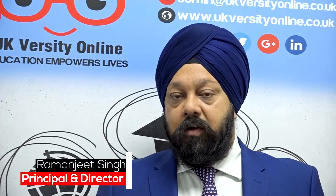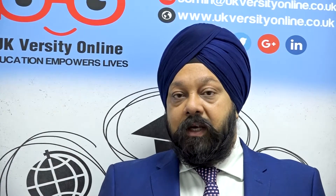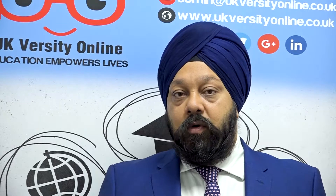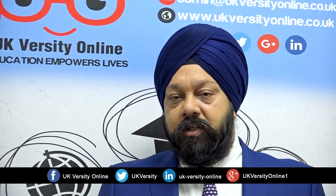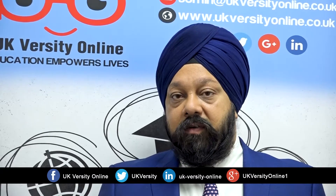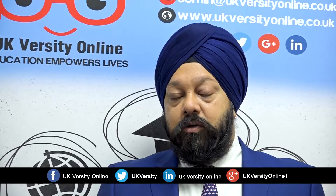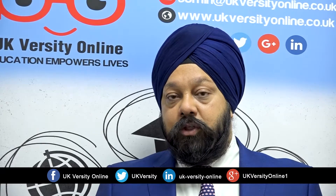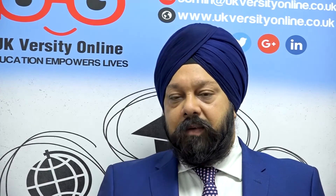UKversity offers a rolling intake on this qualification, which then allows you to step up into level 7 or enroll for an MBA at any UK university in terms of progression. We provide all the teaching and learning material for this qualification and the tutors guide you throughout the course of your journey to help ensure that you complete the qualification in the required time.